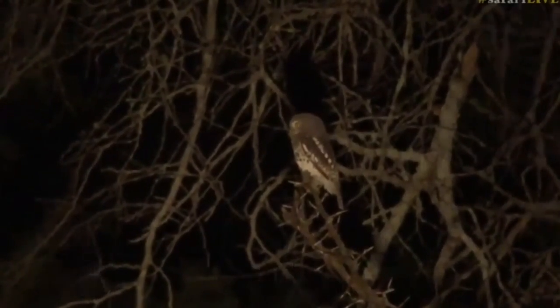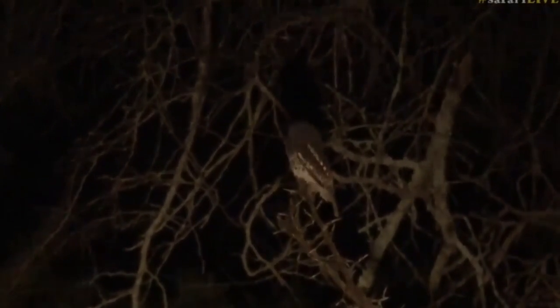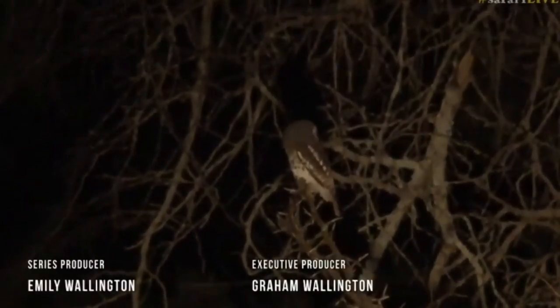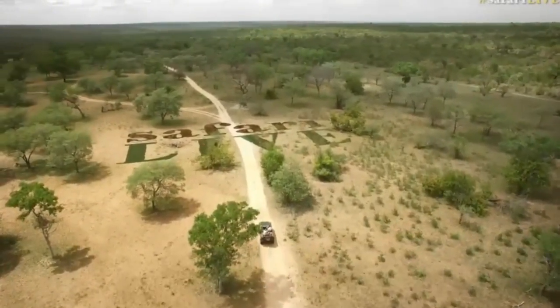Very, very cool — I haven't seen one in a very long time. One of the smaller ones. I hope that you have enjoyed the sunset safari, filled with lots of wonderful things to see. Remember to stay tuned for tomorrow morning and the sunrise safari — we will see you then.